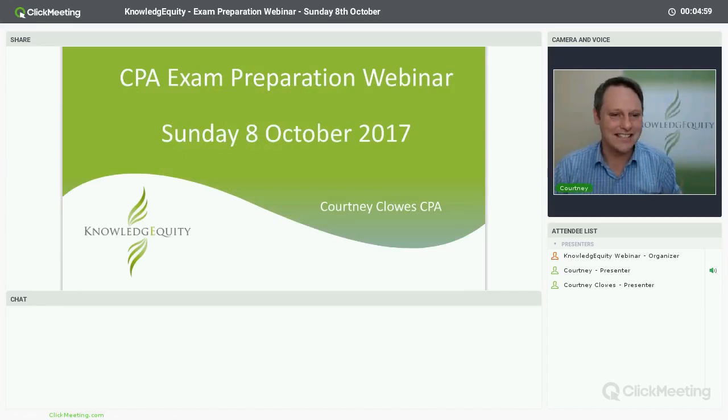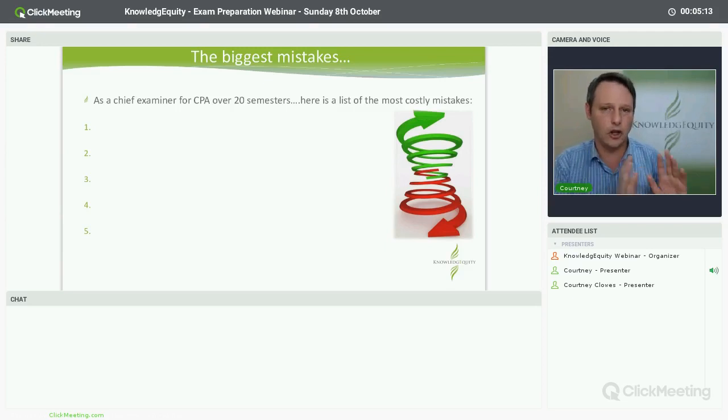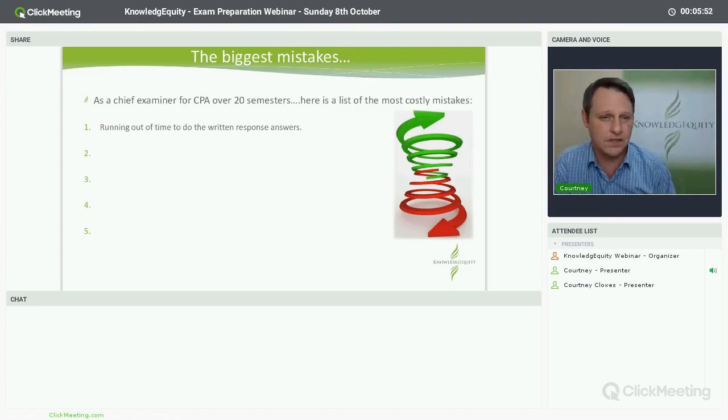Getting into the formal part of this evening, this is the CPA exam prep webinar. I want to take you through some tips and tricks that I've learned over the last 17 years. I started marking CPA exams in about 2001 and started teaching the CPA program then as well. I was a chief examiner for over 20 semesters across reporting, professional practice, corporate governance, ethics and governance, and strategic management accounting. I've seen and marked thousands of CPA student exams.